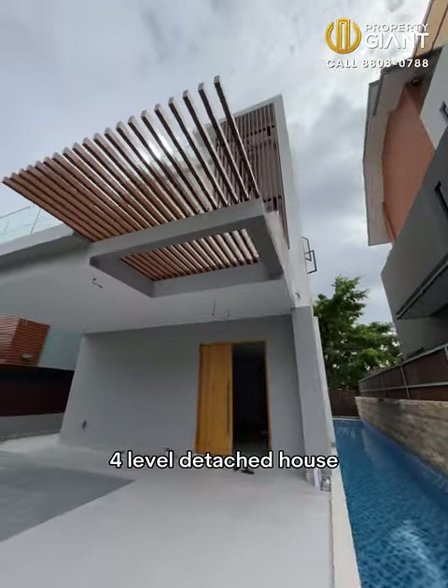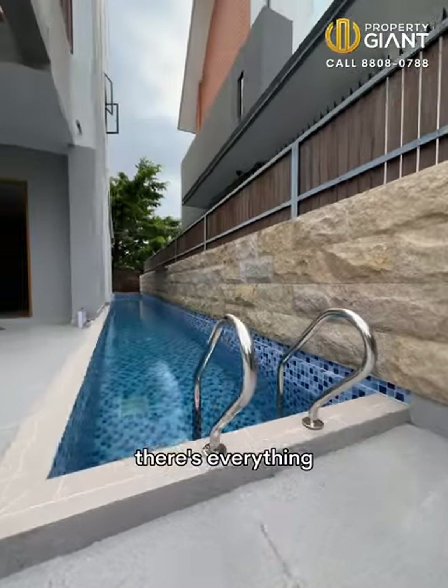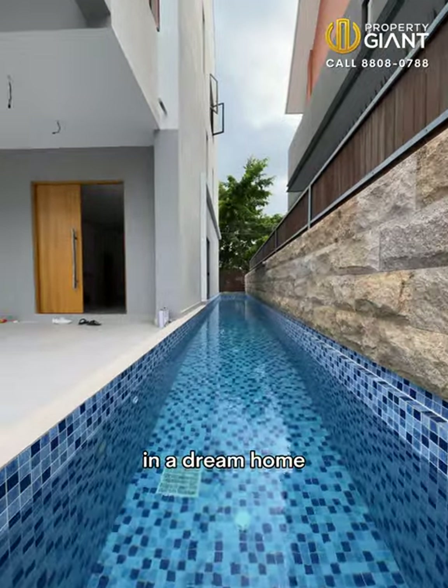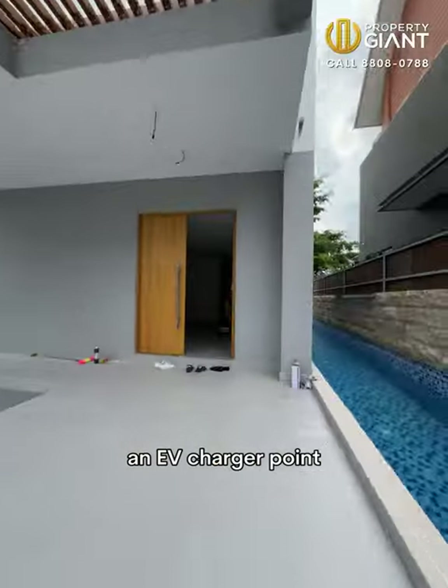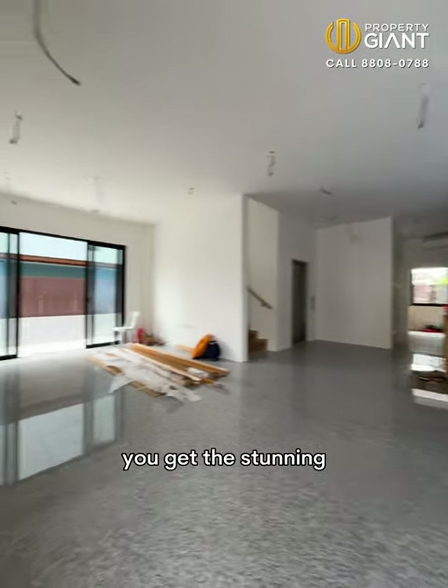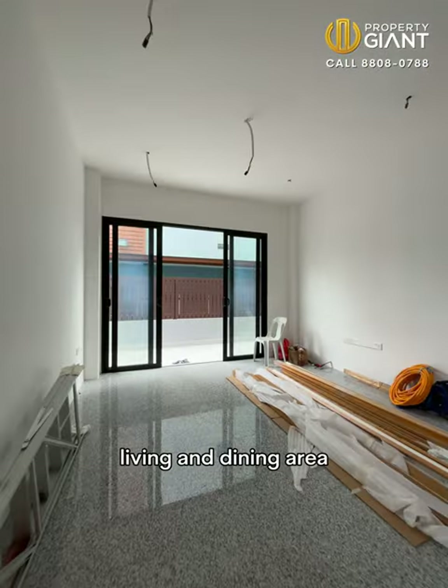Check out this amazing four-level detached house in Sembawang Straits Estate. There's everything you could possibly want in a dream home. On the car porch, you can park two cars and it comes with an EV charger point. Stepping into the house, you'll get the stunning granite floors in the living and dining area.